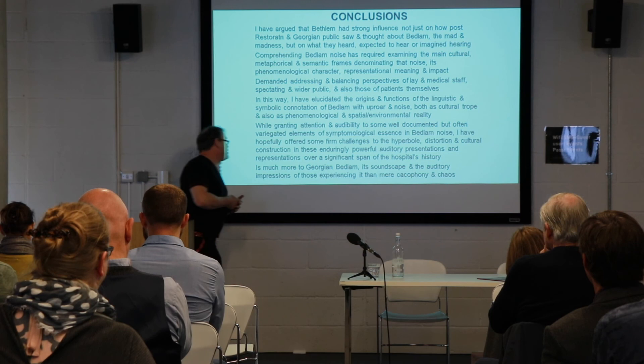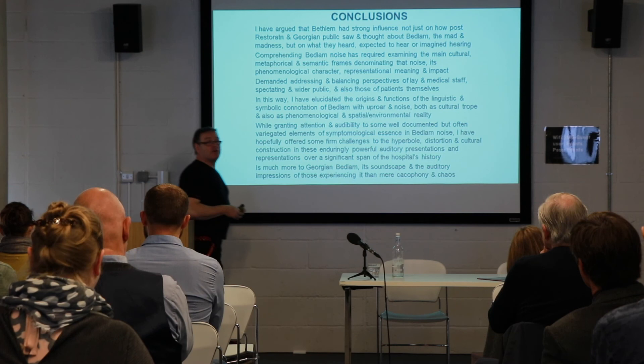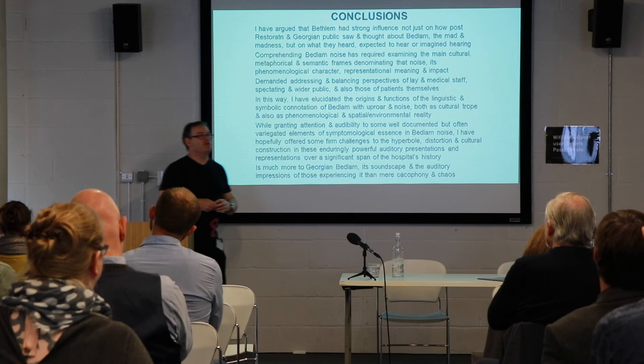Most importantly, there is much more to Georgian Bedlam, its soundscape, and the audio impressions experienced there than mere cacophony and chaos. Indeed, the noise of birdsong, the noise of trees, coming through from Moorfields into patient cells from outside that building — because Bedlam's windows were not glazed — those more pleasant noises tend to be obscured by these types of cultural construction of the noise of Bedlam.